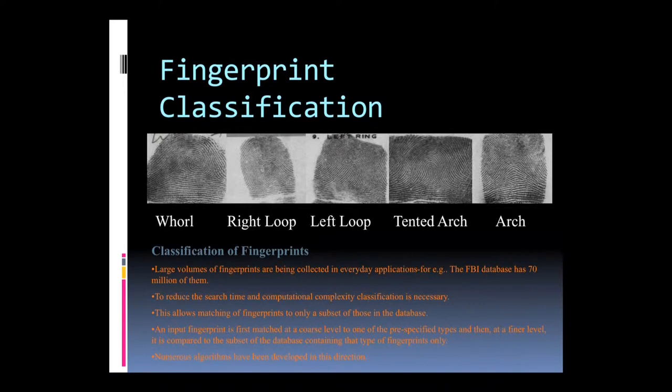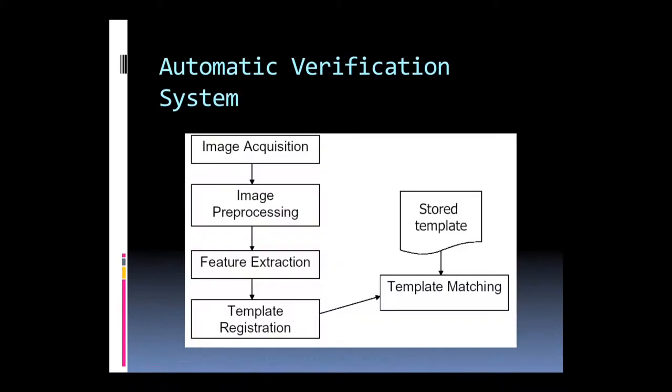Fingerprints are mainly classified into five types based on the alignment of fingerprint lines: whorl, right loop, left loop, tented arch, and arch. The fingerprint authentication system consists of five stages: image acquisition from the sensor, image processing to remove impurities, feature extraction of common features, template generation, and finally template matching — the generated template is compared with the stored template in the database, and a decision is made by a template matching algorithm.